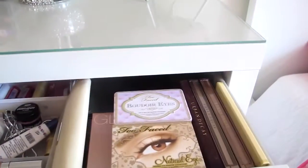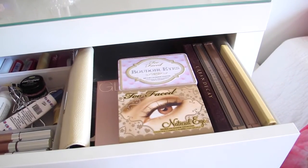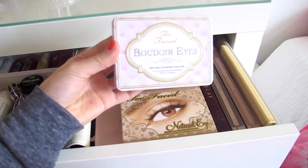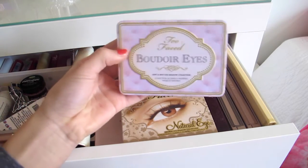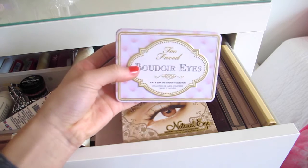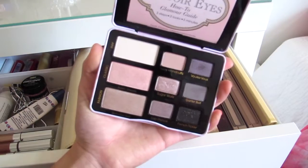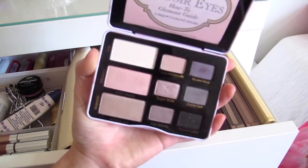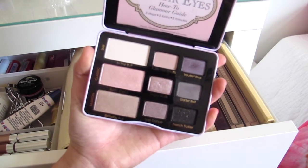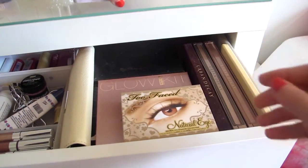To start off my eyeshadow palette collection, we'll start on this side. Right here we have — I have no idea how to say this so I'm not even going to say it — but it's by Two Faced, it's like the Bojo Eyes. It's a super cool palette; I can't attest to if it's good or not, but I just don't use it because I find that I have more pigmented colors in other palettes that I like better.